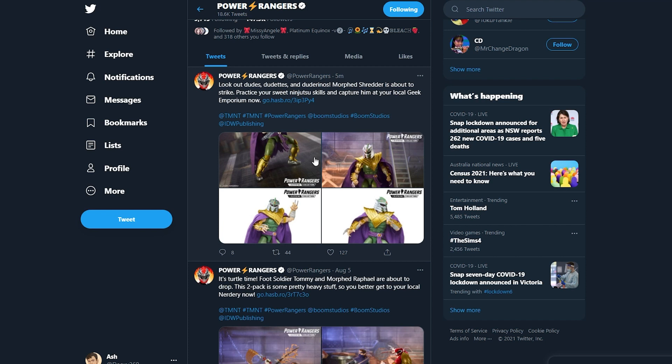It's here. It is finally here. We've known about this since February. Green Ranger Shredder has finally been revealed and it looks amazing.